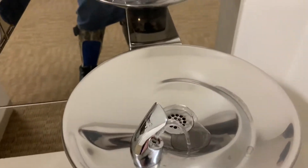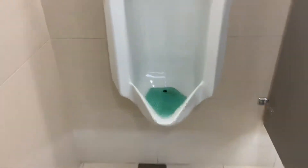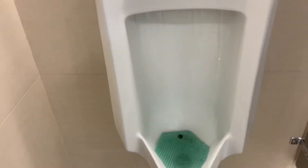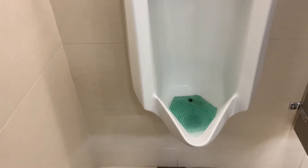Let's take a look around. We'll go down. Very tall flusher on it. Smells nice too.